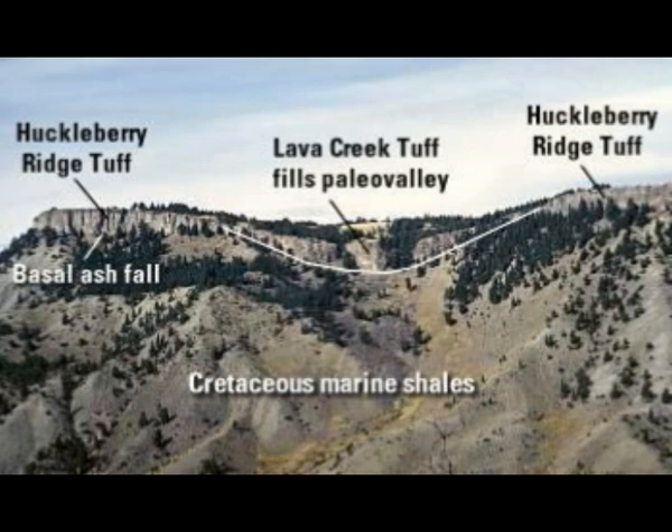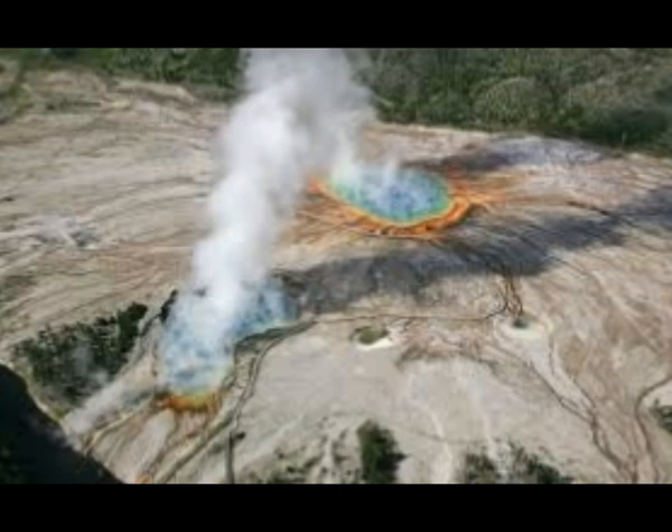The Huckleberry Ridge Tuff and the Lava Creek Tuff — you can see mountain ranges full of this material. You can imagine what took place, how much of the United States was covered in ash because of these eruptions.